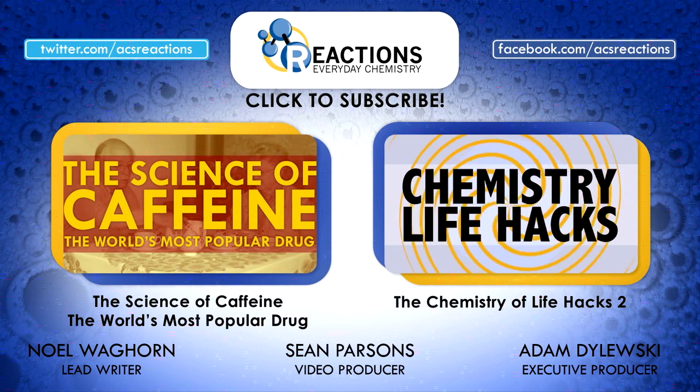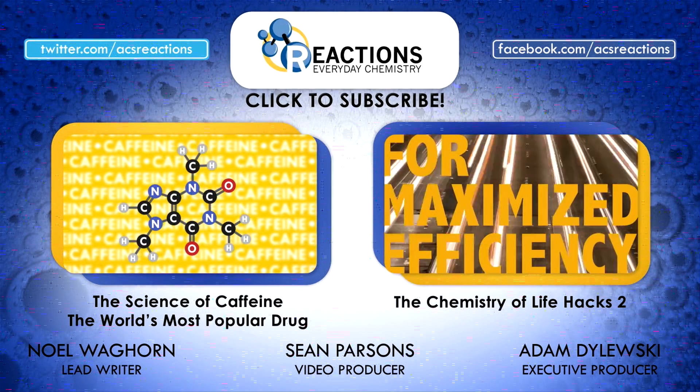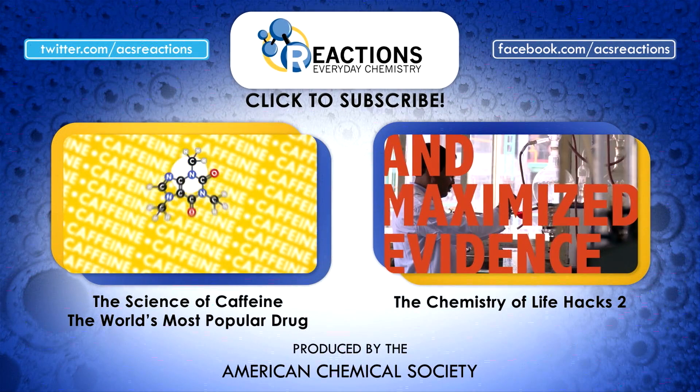Instead of hitting that snooze button, why not hit the subscribe button and get more chemistry fun and facts from Reactions. Sleep well, internet.